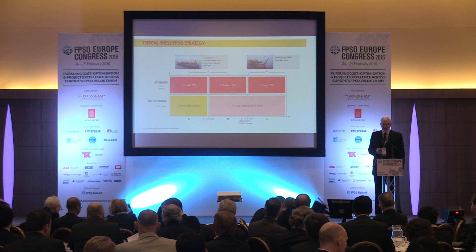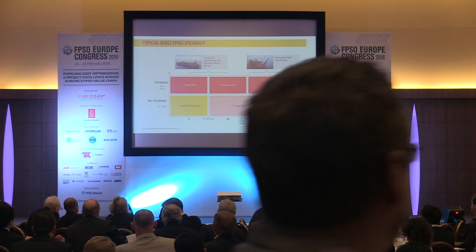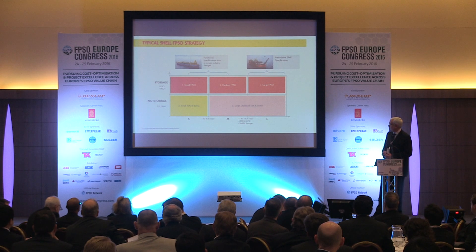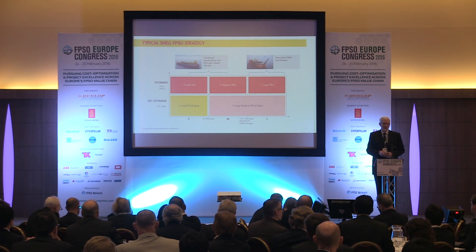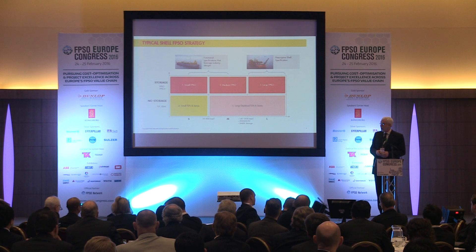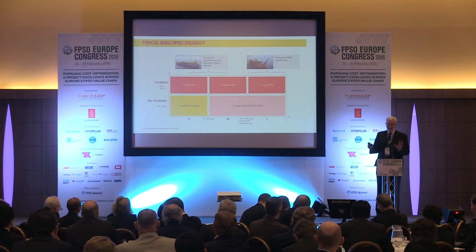A little bit about Shell's FPSO strategy. We look at whether we need storage or no storage. Mostly in the Gulf of Mexico we've had tension-leg platforms and haven't really needed storage - the oil has been piped to an extensive network. But if we need storage facilities, it might be a small, medium, or large FPSO. Stones is in the category of a medium FPSO - it's a Suezmax-sized tanker. For the small and medium FPSOs, it's very much about functional specifications that leverage industry experience, rather than prescriptive specifications. Within Shell we are of two minds - something like Bongo Southwest, a very large FPSO offshore Nigeria, will use prescriptive specifications. So we really have a foot in both camps.